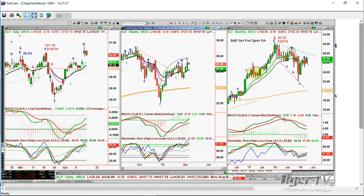Within sectors there are conflicting chart formations. In the IYT, you've got the rails that have been doing very well. You've got some truckers good, some truckers not so good, but you've also got the airlines which are being pummeled. I want to show you that the same sort of things happen in the XLF.